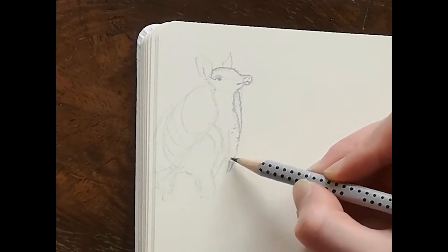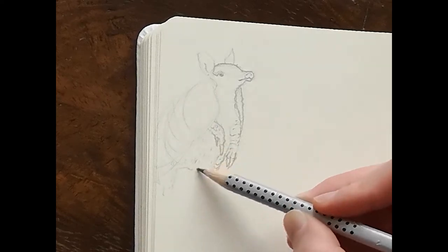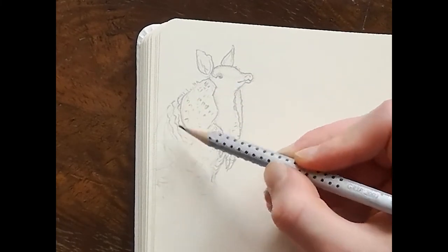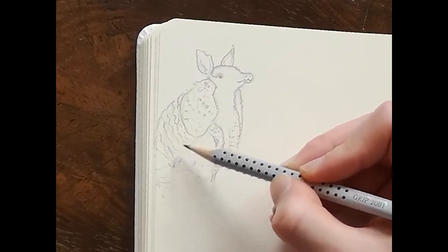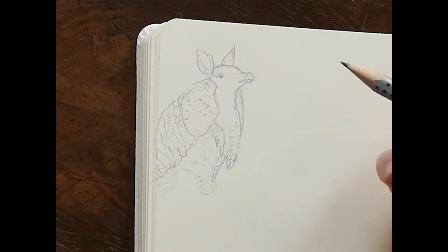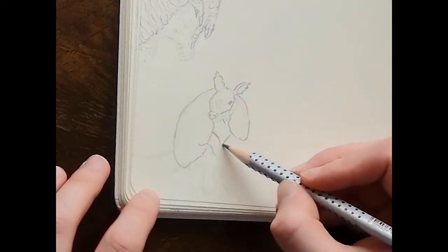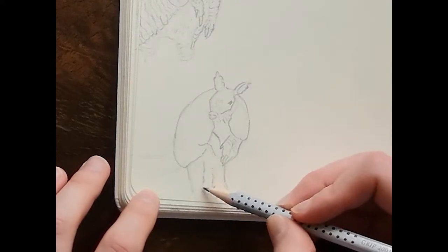So now I'm drawing an armadillo and I really wasn't familiar with what one looks like. All I knew about was their weird shell thing on their back, but I had no idea they had long tails and really nice big ears. I kind of get confused with anteaters, armadillos, and pangolins — they all look pretty similar.